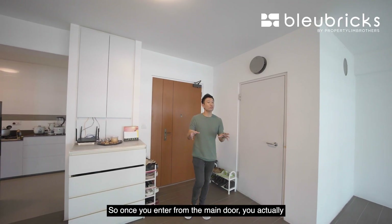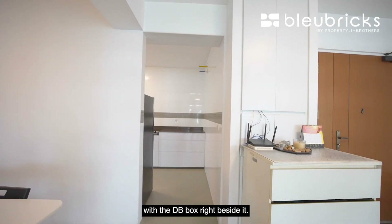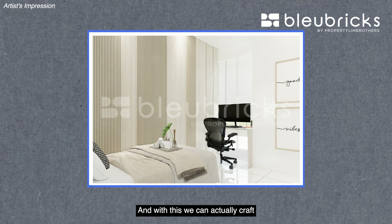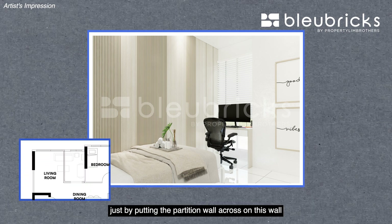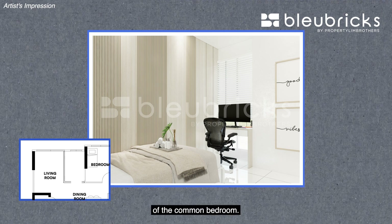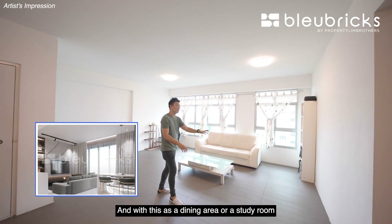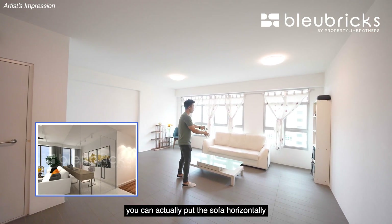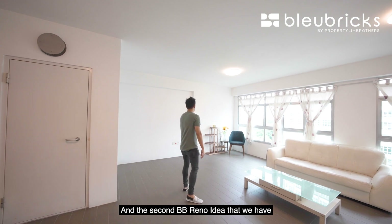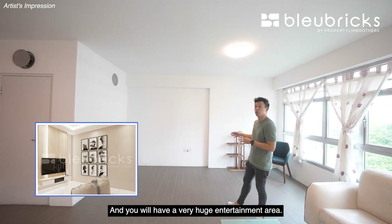Let's take a look at the living room. Once you enter from the main door, you notice the household shelter right beside the living room with the DB box next to it. The living room itself is very large, and you can actually carve out a fourth bedroom if needed by putting a partition wall across — the provision wall is already located for you — flushing it with the common bedroom wall. If you prefer a larger living room, this space can serve as a secondary dining area or study room, and you can fit a three to four-seater L-shaped sofa horizontally. A great BB Reno idea is to flush the entire wall with a built-in TV console for a huge entertainment area.